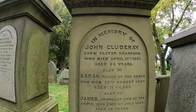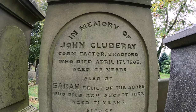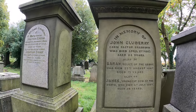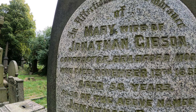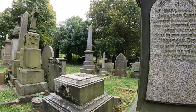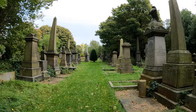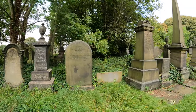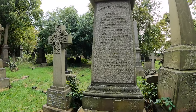John Clodere, corn factor, 1863. No idea what a corn factor is. John Jonathan Gibson, another contractor, 1858 he died. It's just good when there's occupations on the stones — it gives you an idea of how the town was and what everyone's involvement was.